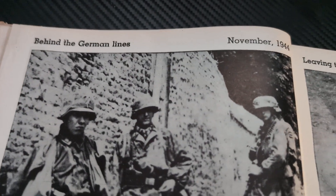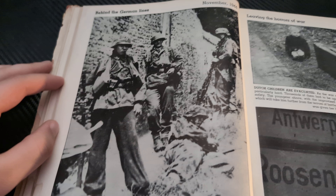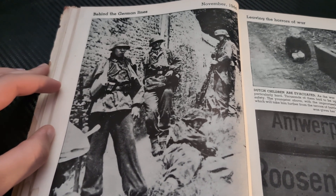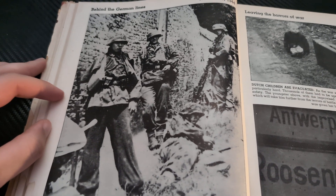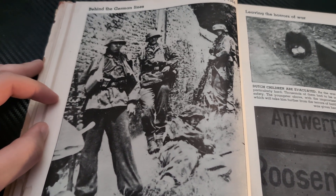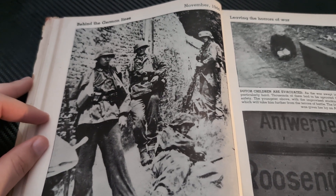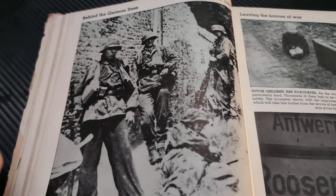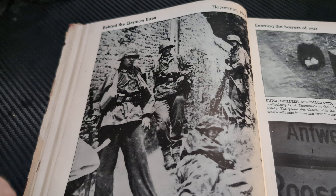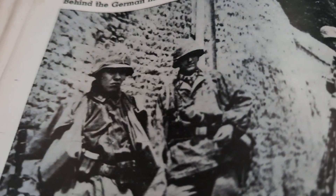Behind the German Lines, November 1944. On the Receiving End of Allied Fire. This captured German photograph shows SS Grenadiers seeking shelter from American heavy artillery behind a high stone wall. Under attack on their own frontier, these Germans appear sullen and unhappy as they wait out a violent Allied artillery barrage. Obviously during artillery barrages you're going to get to any cover you can, and if they can get behind these walls, that's good enough cover.